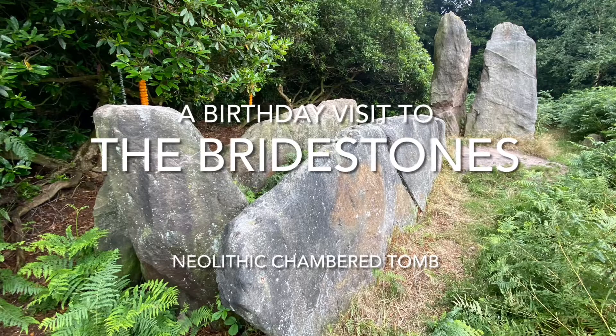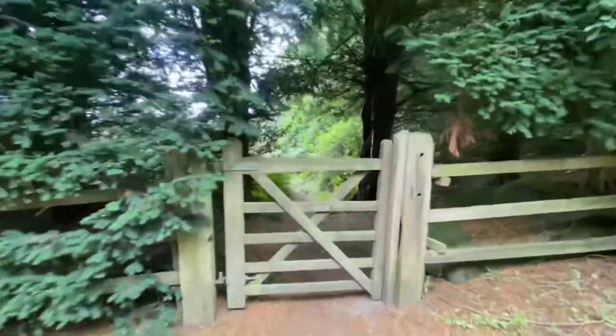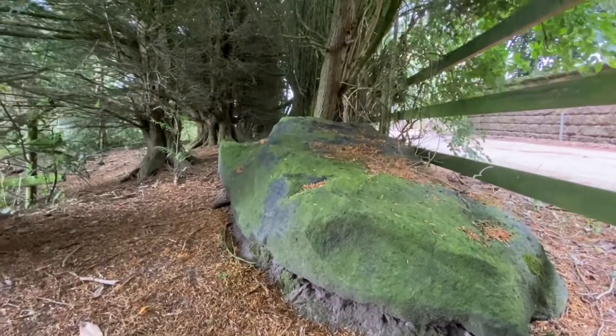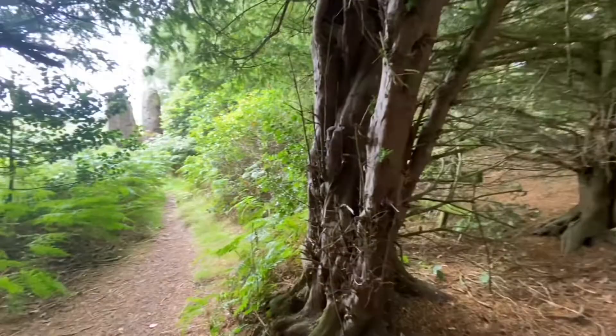When you're going past a much-loved megalithic site, you can't not stop, especially if it's your birthday. And so we called in on the Bridestones. Park up the road, careful walk down, and along a long drive, turn left and through the gate.